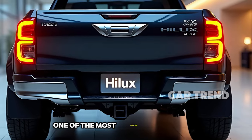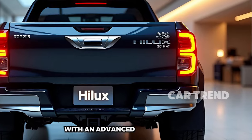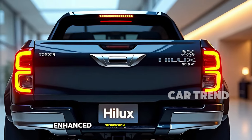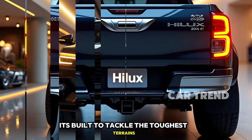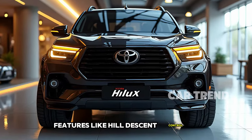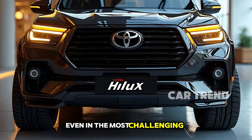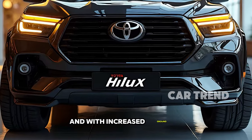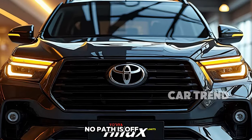One of the most exciting aspects of the 2025 Hilux is its off-road capabilities. With an advanced 4WD system, enhanced suspension, and a locking rear differential, it's built to tackle the toughest terrains. Features like hill descent control and crawl mode ensure you remain in control even in the most challenging environments. And with increased ground clearance, water wading capabilities, and robust underbody protection, no path is off limits.